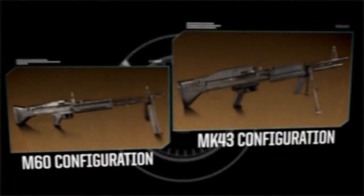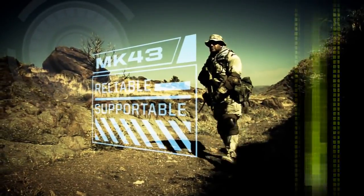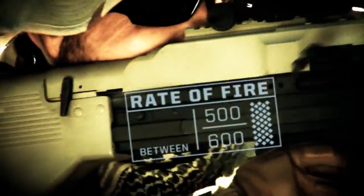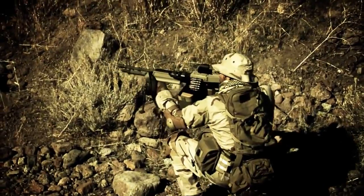Based on the combat-proven M60, but radically enhanced, the Mark 43 is reliable and supportable. This solid performer has a lethal yet conservative rate of fire between 500 and 600 rounds per minute from an open bolt. With it, you can accurately shoot in the offhand or shoulder, kneeling, and prone positions. It's effective out to 1,100 meters.